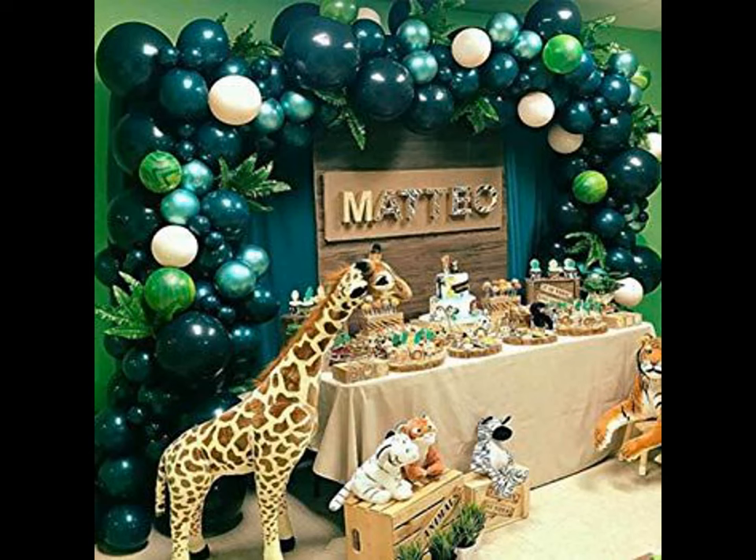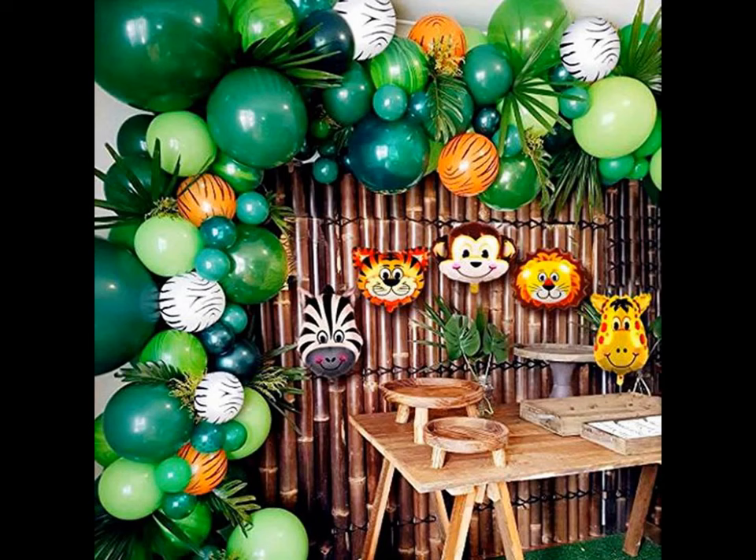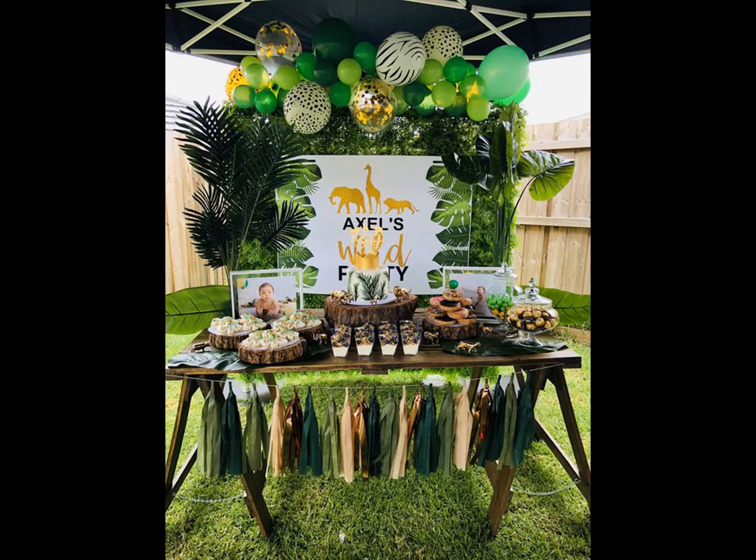Children love getting their pictures clicked in our jungle photo booth. You can try cute animal gift bags filled with toys and candies and hand them out to guests as party favors.